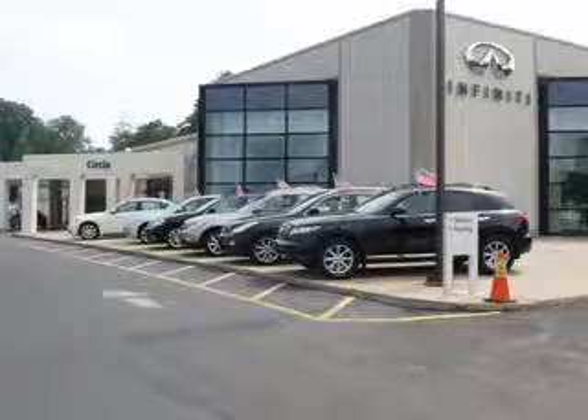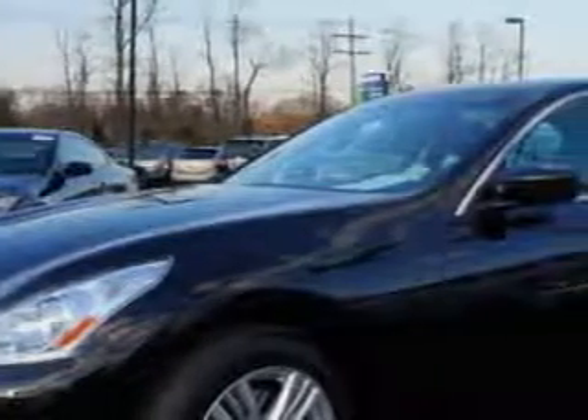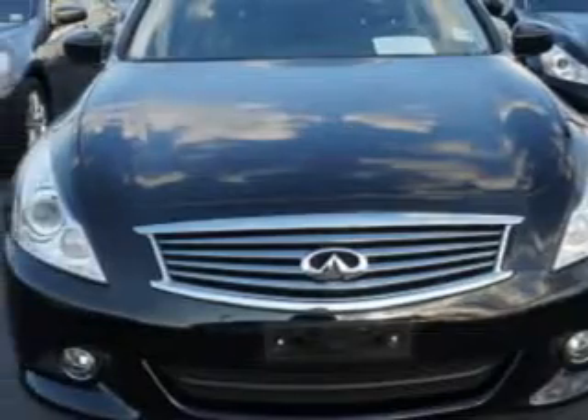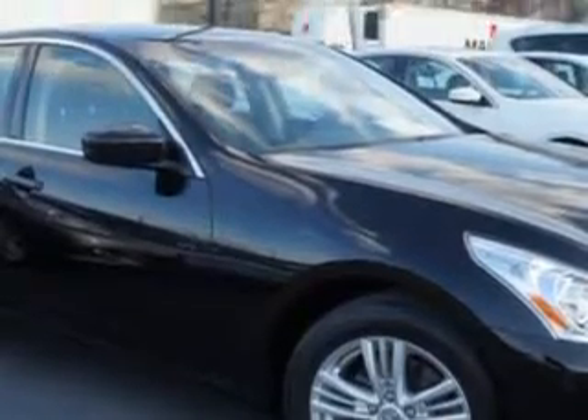Thank you for visiting Circle Infinity, where customer service means making your car buying experience as easy and enjoyable as possible. Check out this Black Obsidian 2013 Infiniti G37 all-wheel drive, equipped with a six-cylinder engine and an automatic transmission. Enjoy an impressive 25 miles to the gallon on this great car, with features like: